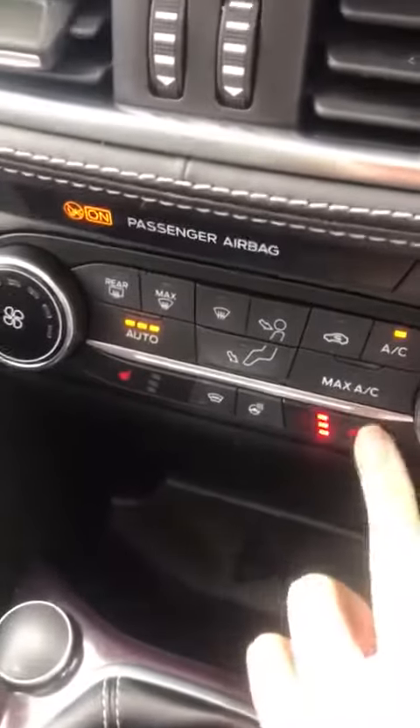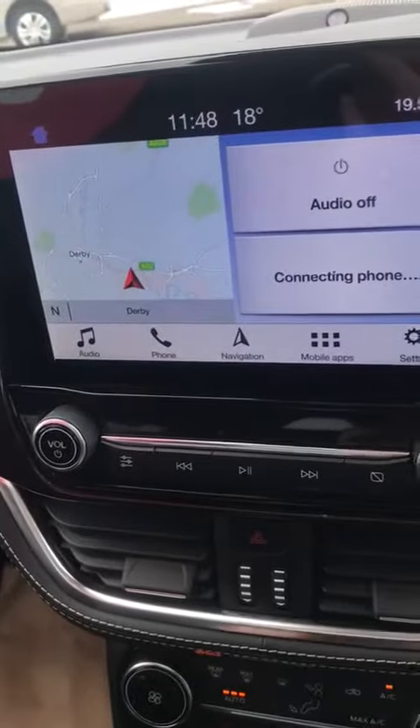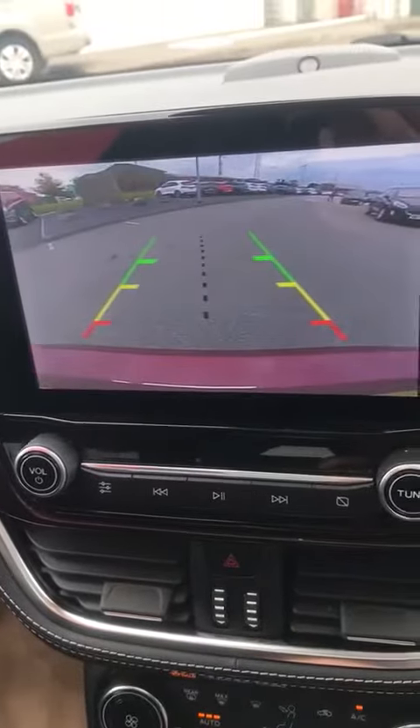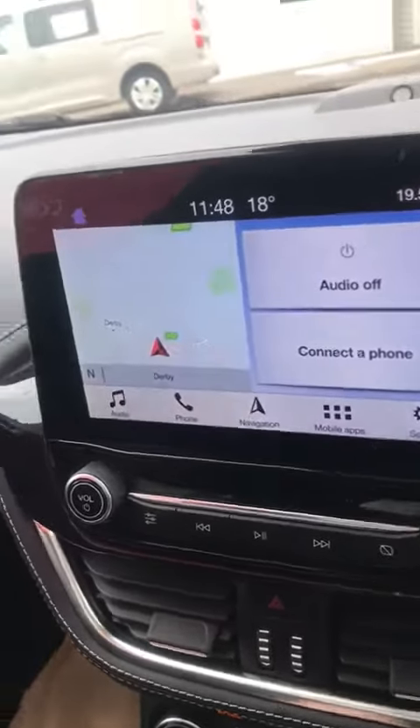You've got the answer and end phone call just there. Down here you've got your heated seats and your heated steering wheel. You've got your navigation, and if I just put the reverse on, you'll be able to see the rearview camera just there as well.